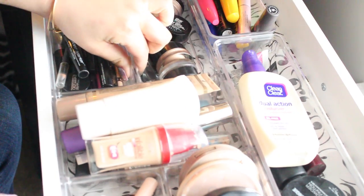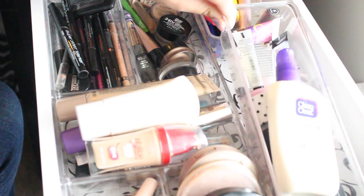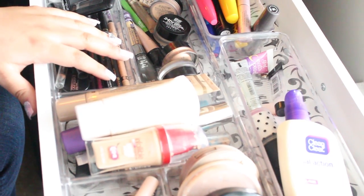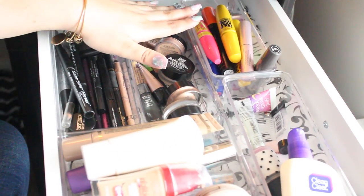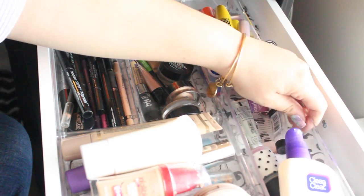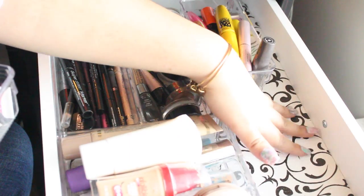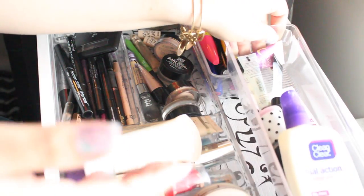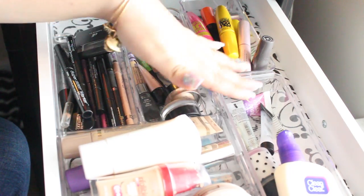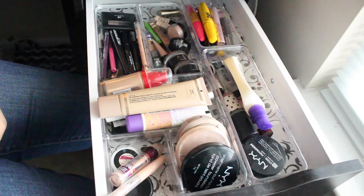Another little tip is to use drawer organizers. I got mine from the Container Store — just single ones, a big one, and different sizes so you can fit your drawers. I also got a little non-slip mat from the Container Store with a really pretty pattern.